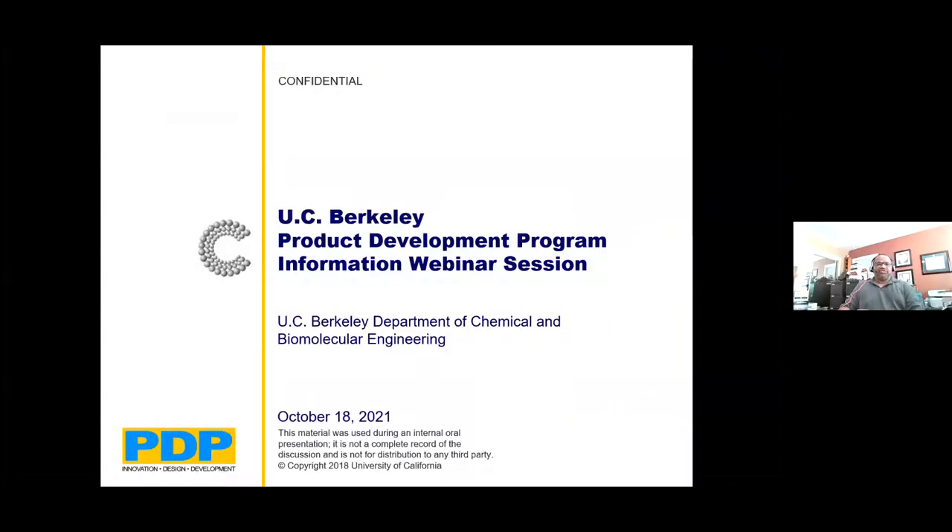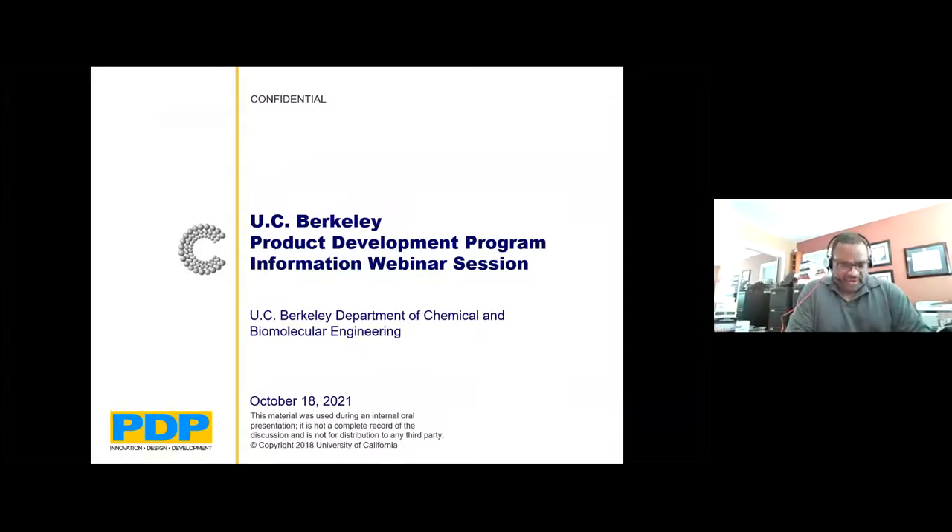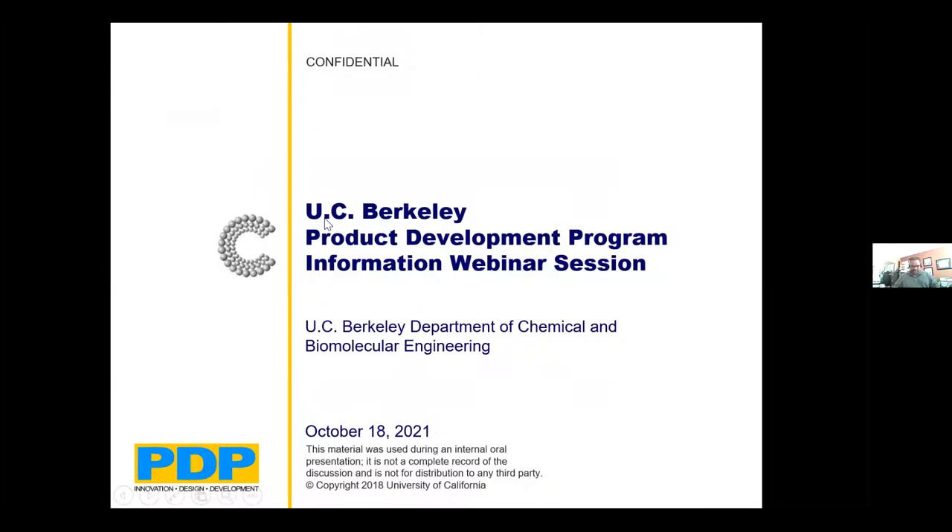Welcome to the seminar on the UC Berkeley Product Development Program. This is an information webinar session. We'll talk about the program and what you might expect as a prospective student. My name is Keith Alexander. Also with us is Alethea Stolfitz, our graduate student assistant in the program, and Sydney Ruff, class of 2021 Product Development Program. Sydney is currently working at Procter & Gamble in their new ventures unit.